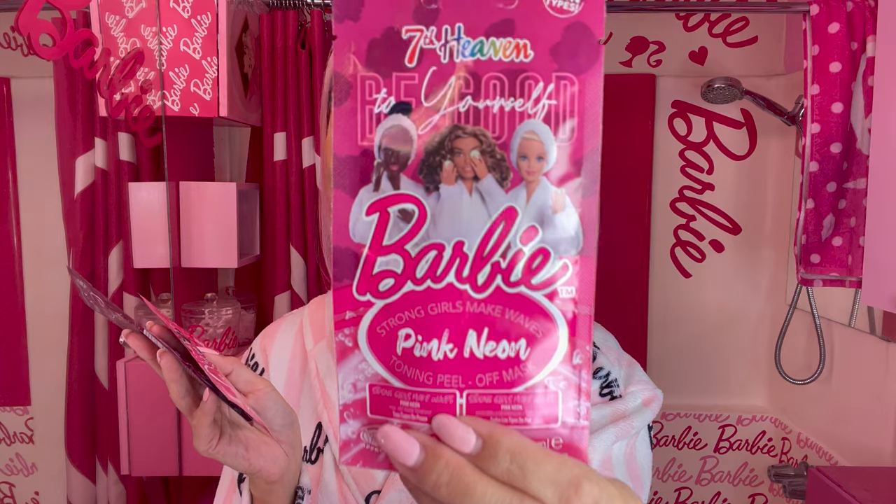Let me try one pack. Which one should I do? Pink neon — the most Barbie-core color! Let's try the pink neon toning peel-off mask. The headband included in this set is so cute — let me wear this. I'm so ready for the mask! I have slight makeup on right now, so I need to wash my face first. Instructions: number one, cleanse and dry face. Number two, apply evenly — avoid brows and hairline. So I can leave my eye makeup.